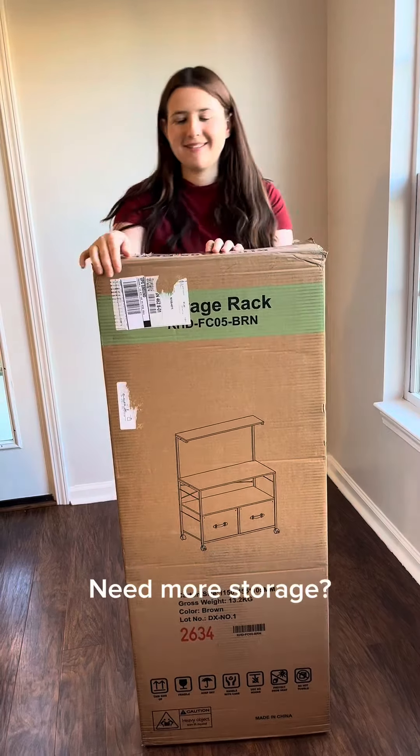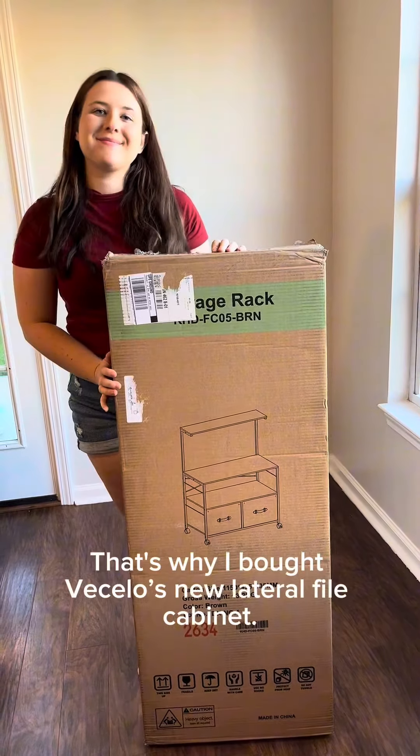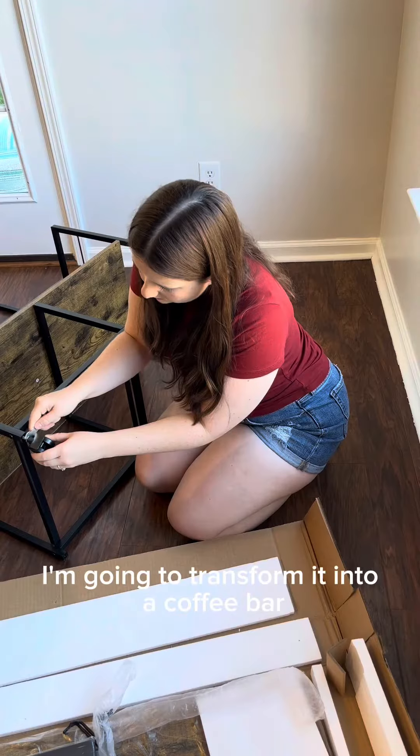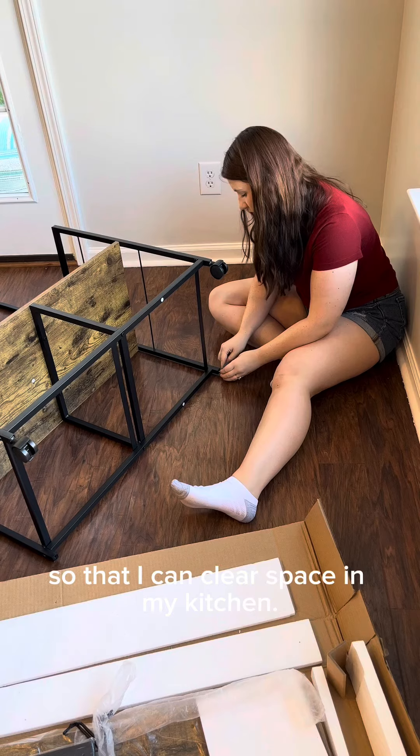Are you tired of clutter? Need more storage? You're not alone! That's why I bought Vestello's new lateral file cabinet. I'm going to transform it into a coffee bar so that I can clear space in my kitchen.